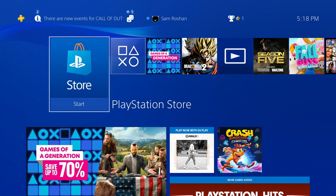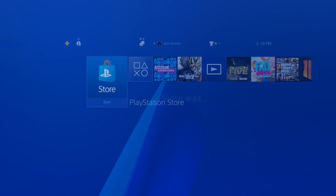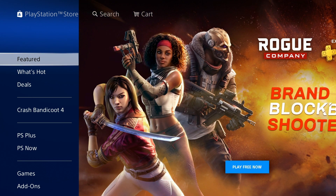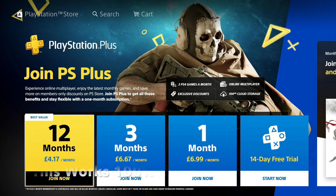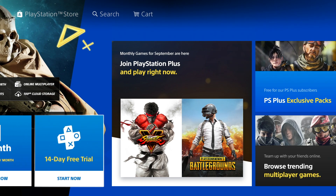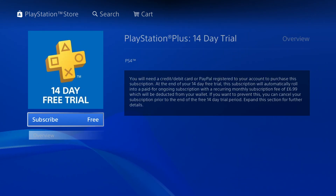Hey guys, it's your boy Samrushan back with another video. Today I'm gonna be showing you all how to get free PS Plus for October. So you go on the PlayStation Store, then go down to PS Plus. When you go on PS Plus you'll see 12 months, three months, one month — you have to go ahead and click on the 14-day free trial, click on subscribe, and it shows that it's free.